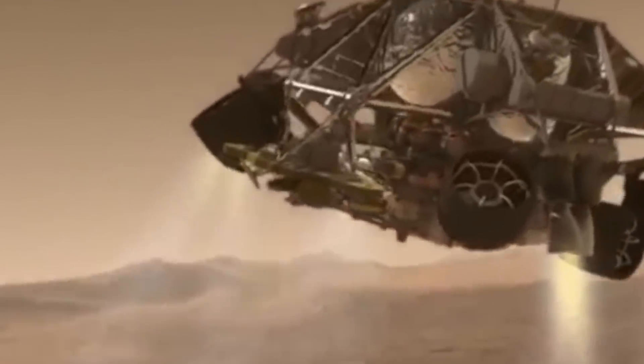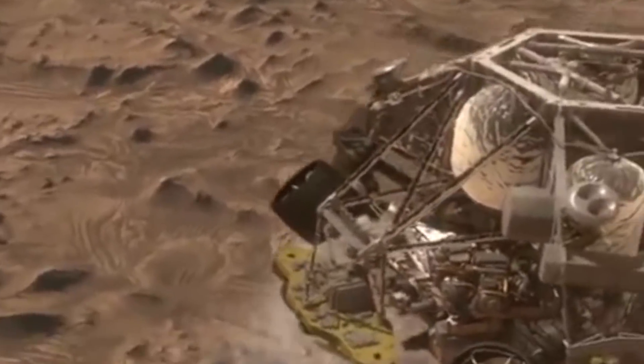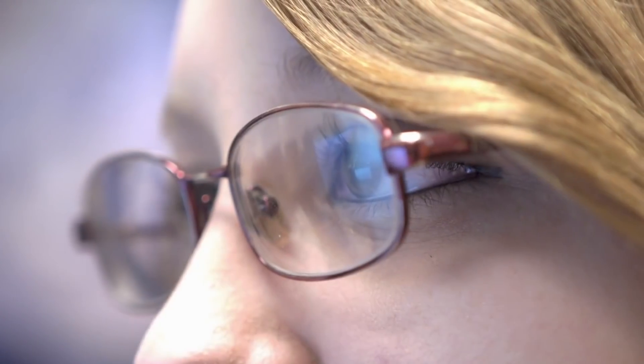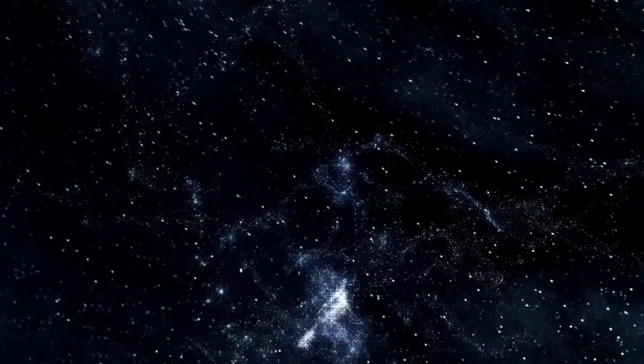They are part of the latest Mars mission and were taken by the spacecraft Curiosity. There is a lot to discover. Maybe you'll notice something that nobody has noticed before. After all, you never know what you will discover when you look into space.